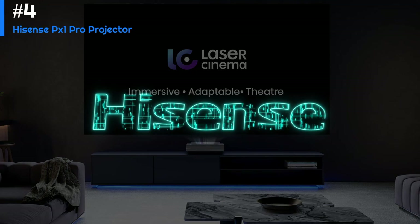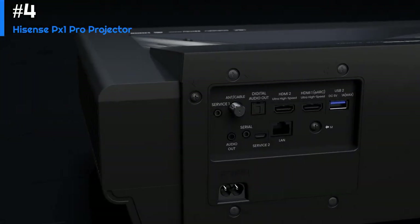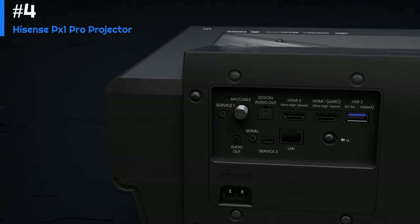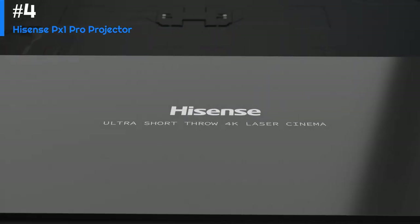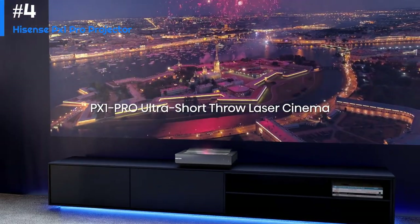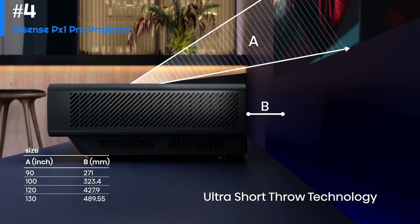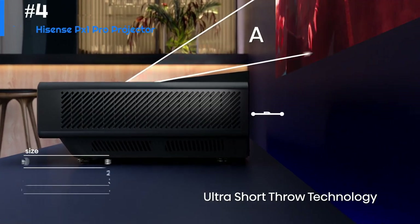The PX1 Pro has built-in speakers that offer decent sound quality, but you can also connect external speakers or a soundbar for a more immersive audio experience. Overall, the Hisense PX1 Pro is an excellent projector that offers impressive image quality and a range of smart features that make it a great choice for home theater enthusiasts.